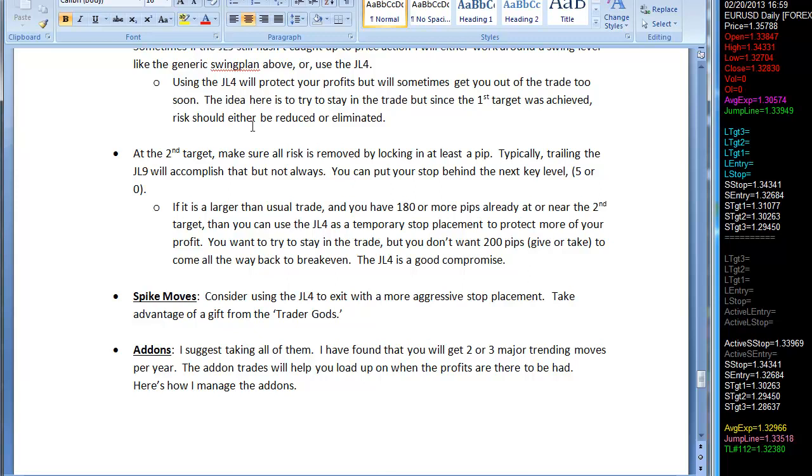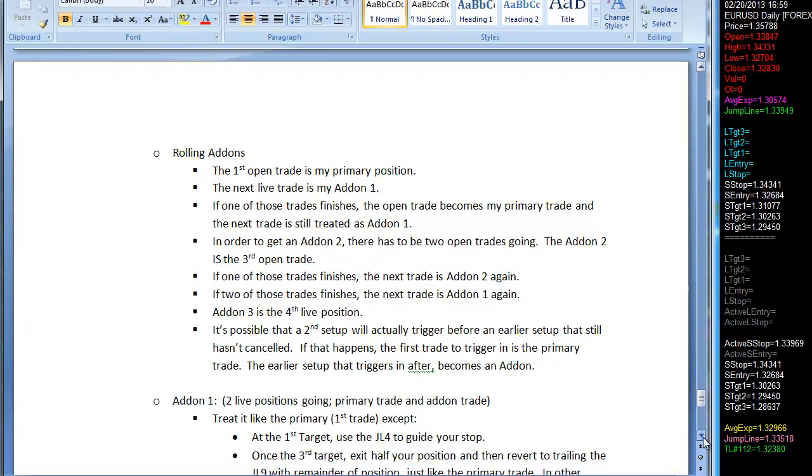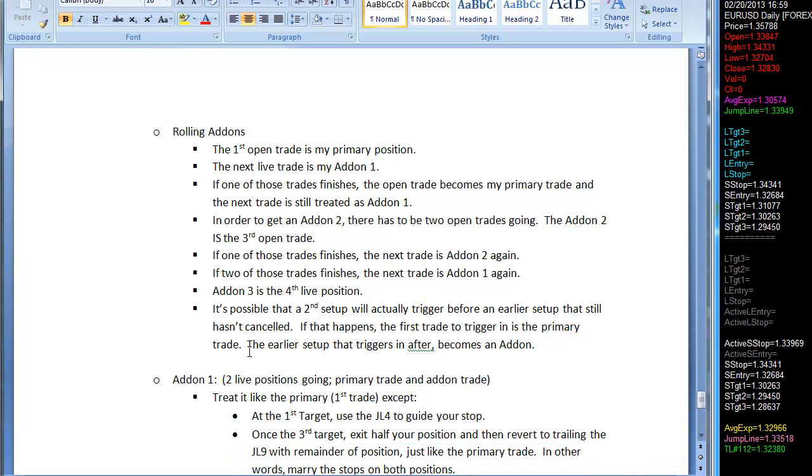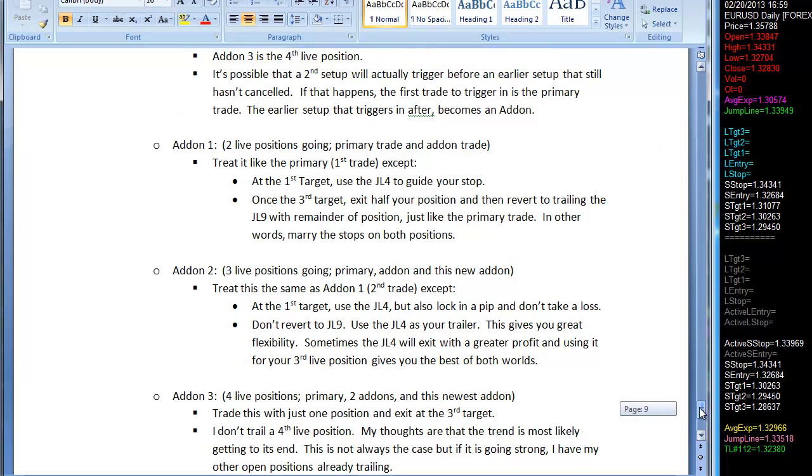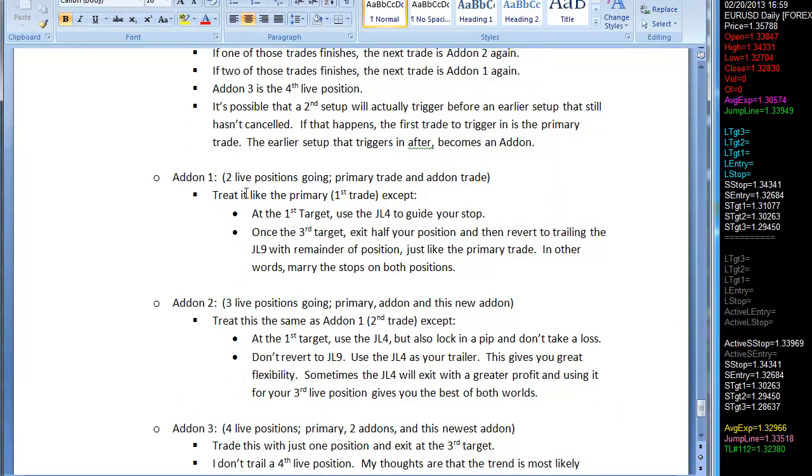The trade plan PDF talks about spike moves and various ways to manage the trade, then it talks about add-ons and this whole notion of rolling add-ons. Add-on number one is going to be your second live position. So if you are in two live positions already but then the primary position closes, that next add-on — which would have been add-on two — is now add-on one, because you're adding one on to the other add-on that's still going. You only have two live positions. You have to have two live positions before you go to add-on two, and then that would be your third live position: your primary trade, your add-on one, your add-on two.